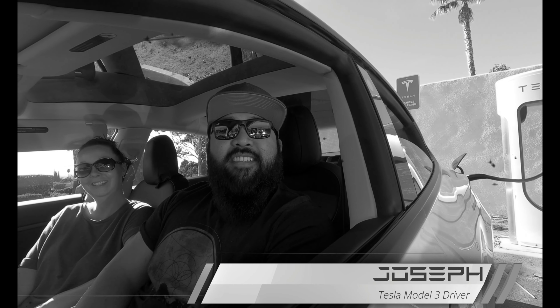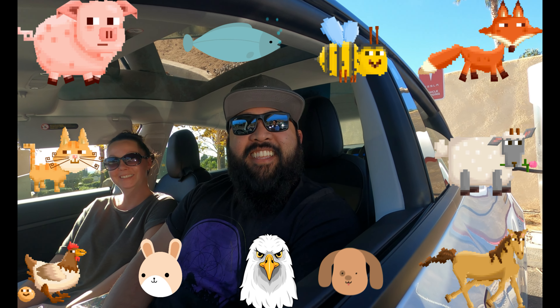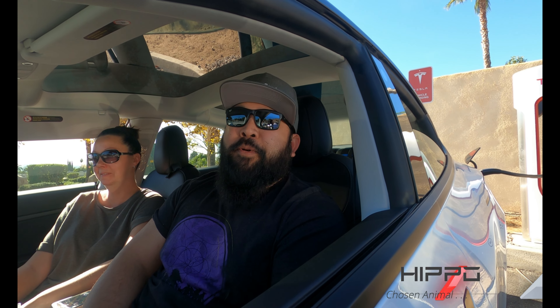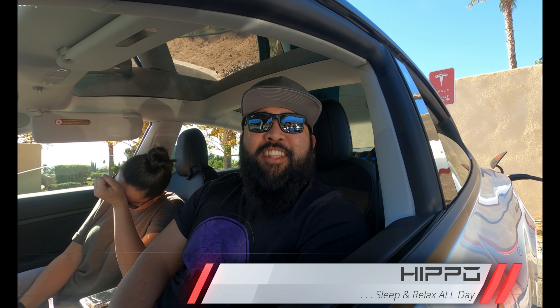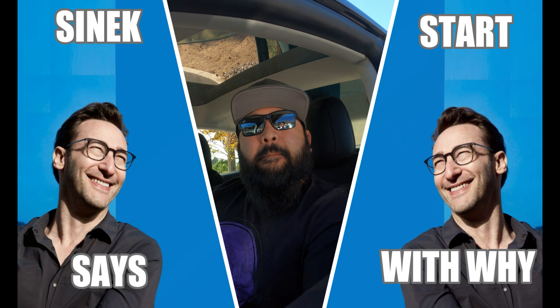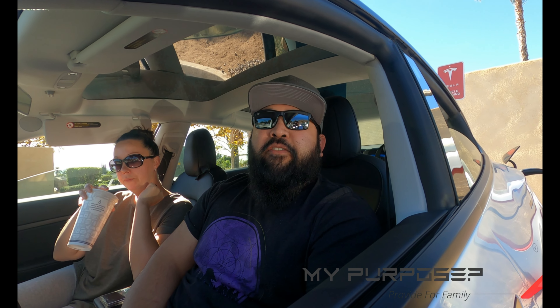Let's give our guest Joseph another listen. If you could be an animal, what would you be? A hippo. Why a hippo? All I do is sleep and relax all day. That's funny to more than one person in this area — your dog's probably laughing in his heart. What is your purpose? What is your why? Provide for my family.